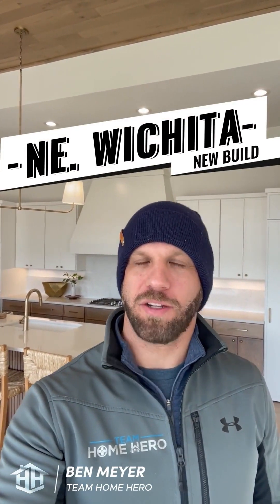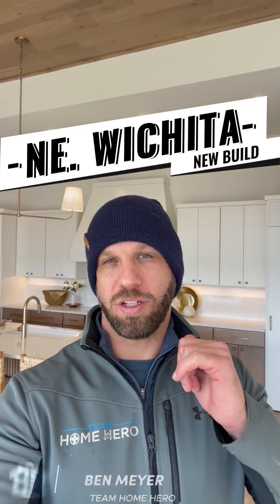Northeast Wichita new build is what we're going to walk you through today. This one's built by Craig Sharp and it's at 37th and Greenwich area. It's listed by Melinda Crier with Richie and Associates, and this is a Richie development. We're starting inside because it's windy out today, but I'm going to go outside in a second to show you the outside first.